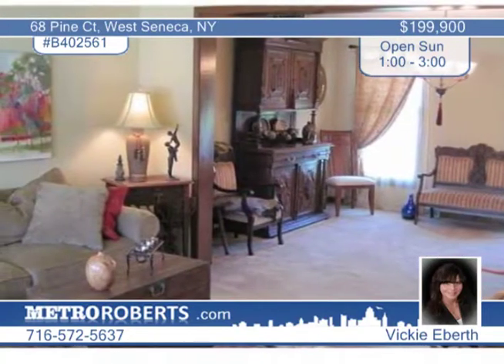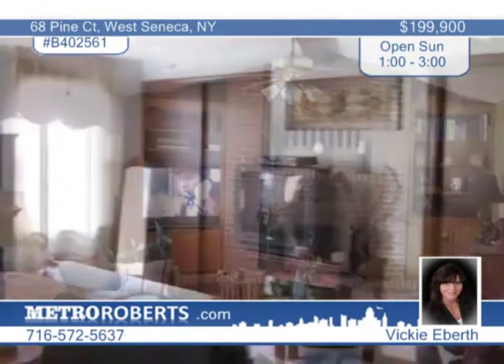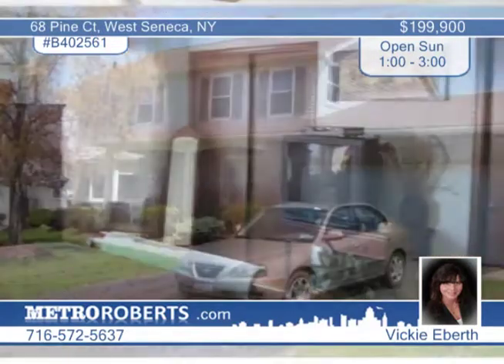The first floor office is very private for the professional who works from home. The fenced backyard features a stamped concrete patio. With nearly 2,400 square feet, you'll be happy in this home for years to come.